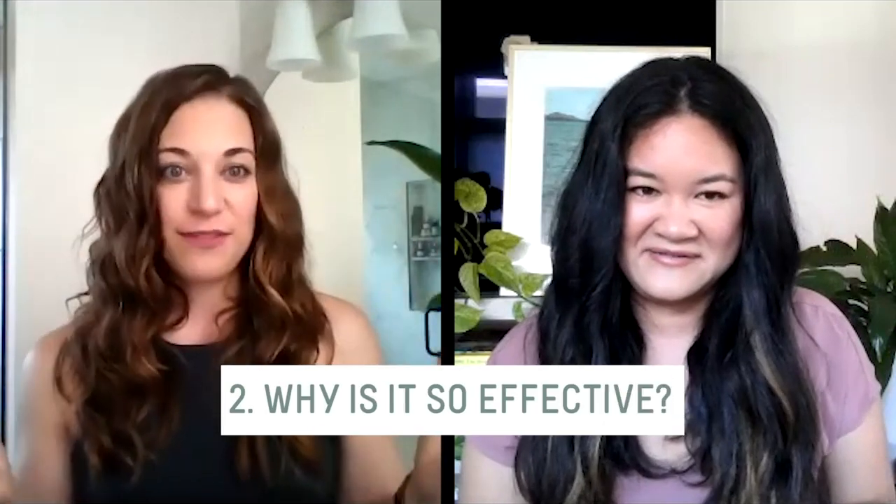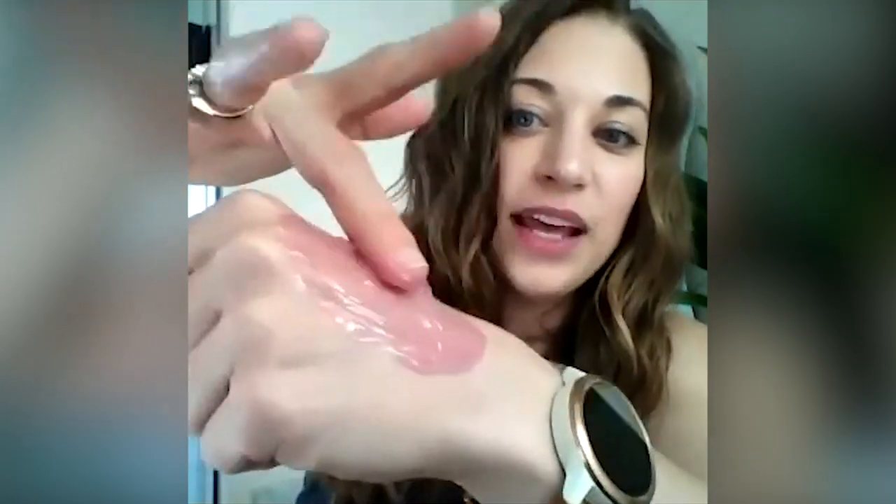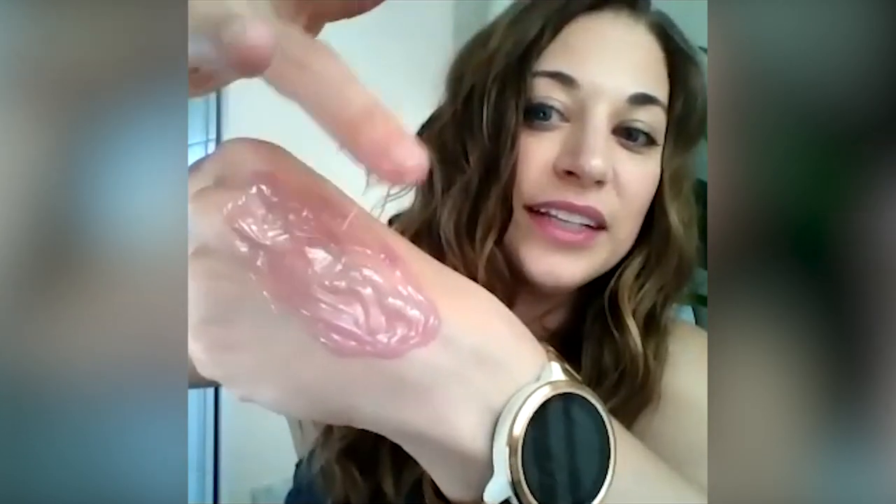It's effective because of these amazing ingredients. Let's break down the ingredients and the unique texture. I love the texture - I'm going to play with it while you explain it to me. I don't know if this is satisfying to anyone else but I really love playing with it. It's very satisfying.